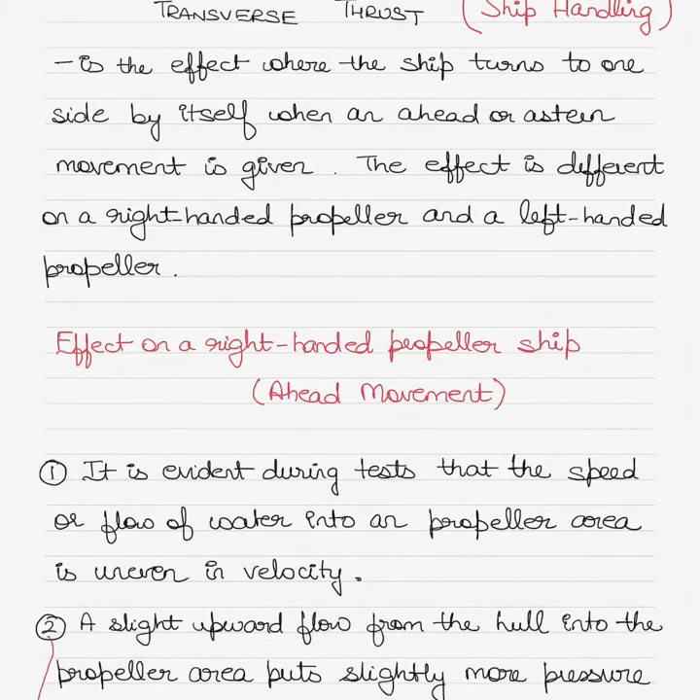Today in the topic of ship handling, I'll be talking about transverse thrust — the concept of transverse thrust and the effect it has on a right-handed propeller ship when going ahead and astern, and the impact it has on ship handling. We'll also talk about twin screw ships, meaning ships which have two propellers, and then discuss controllable pitch propellers and where transverse thrust fits into those vessels.